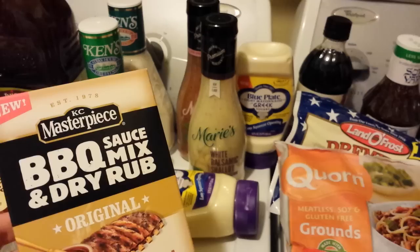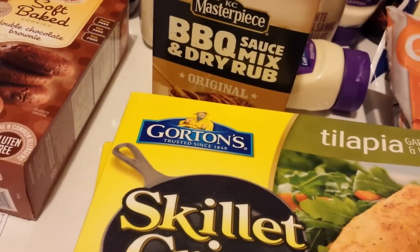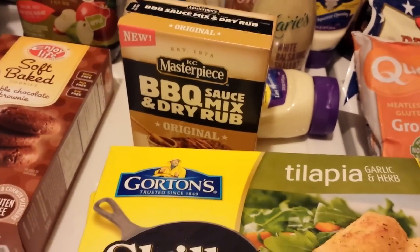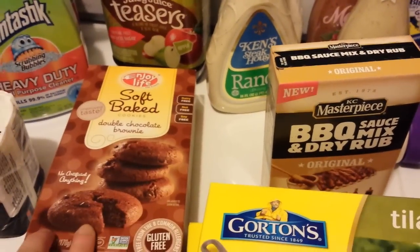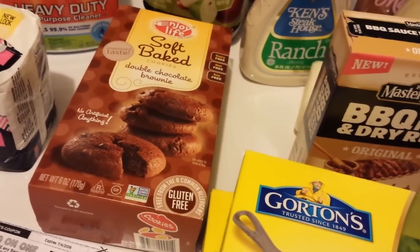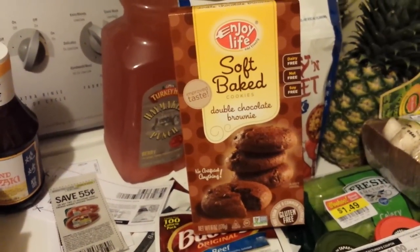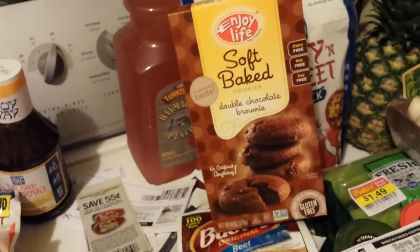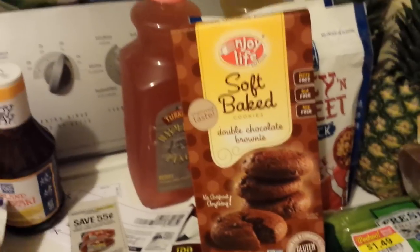This KC Masterpiece barbecue rub is in the barbecue section — they had two flavors. It's $1.99 Mega Sale price, 75 cents off from an insert coupon, and a dollar back from Ibotta, making it about 24 cents. These Enjoy Life soft-baked cookies are over in the healthy living section by produce — but wait, these are not Mega Sale items. It was three dollars and I have two dollars back on Ibotta for Enjoy Life cookies.